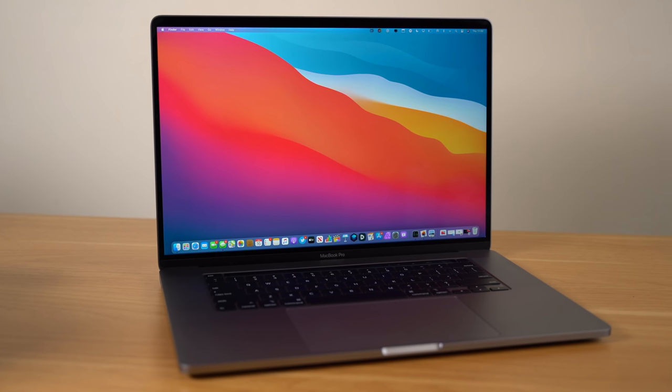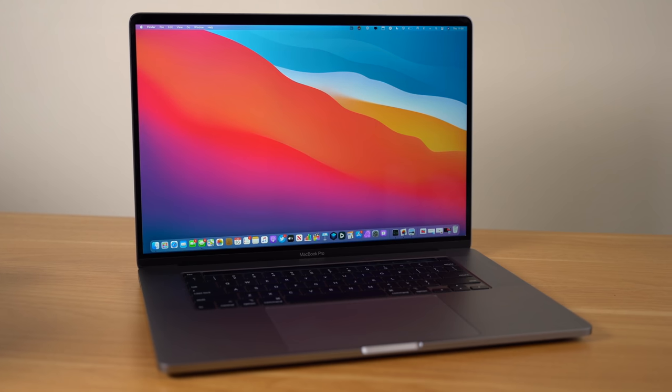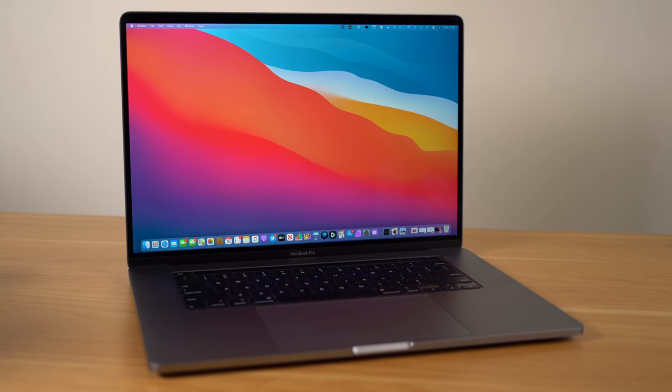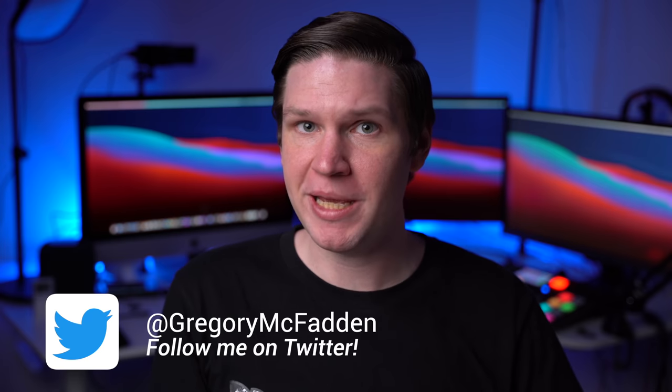Hey, what's going on everyone, Greg here. When Apple released the 16-inch MacBook Pro almost one year ago, it was a clear improvement over the last iteration and remains one of my favorite Apple laptops currently available in the lineup. However, should you buy one now, nearly one year later? Well, first off, let's revisit the 16-inch MacBook Pro and go over some of the basics.